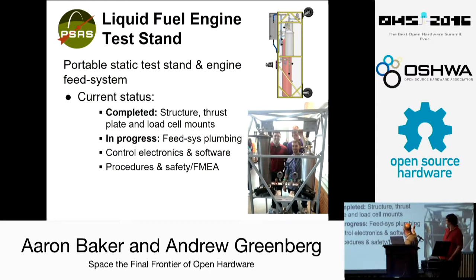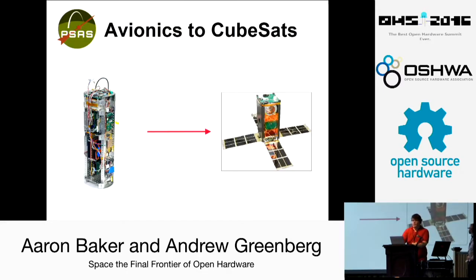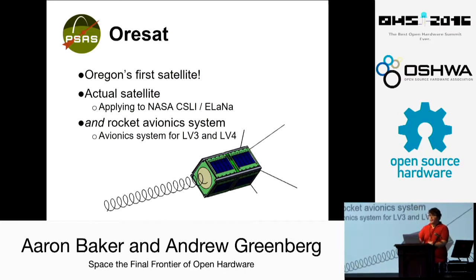We're also working on an open hardware, open source satellite project called Orisat. A couple of years ago we realized our flight computer was basically a CubeSat, just not in a CubeSat form factor yet. We could turn our flight computer into something modular that would either function as a satellite or function as a piece of hardware with a rocket as an Ethernet peripheral. We're building Orisat, which we hope will be Oregon's first satellite in actual space. We're applying to a program called CSLI — the CubeSat Launch Initiative — which manifests educational CubeSats from groups around the country, puts them on commercial missions, and mostly takes them up to the ISS. It will also function as our rocket avionics system for the next two generations of airframe.